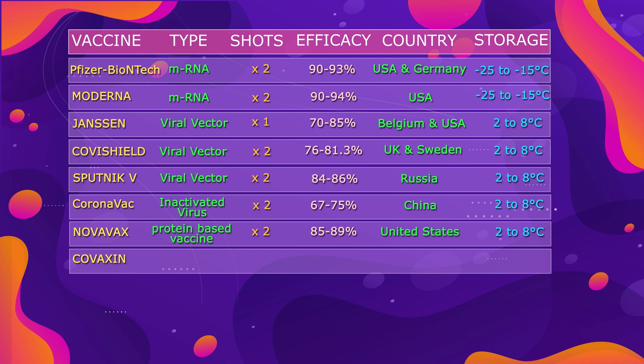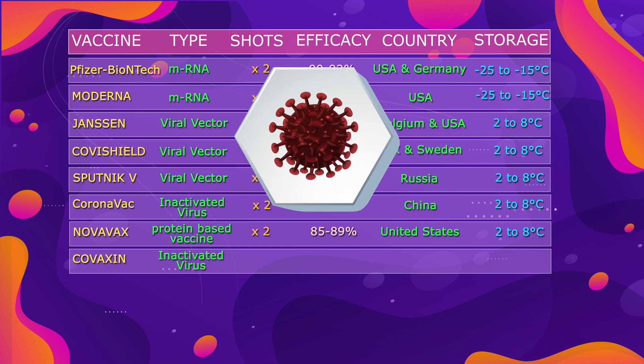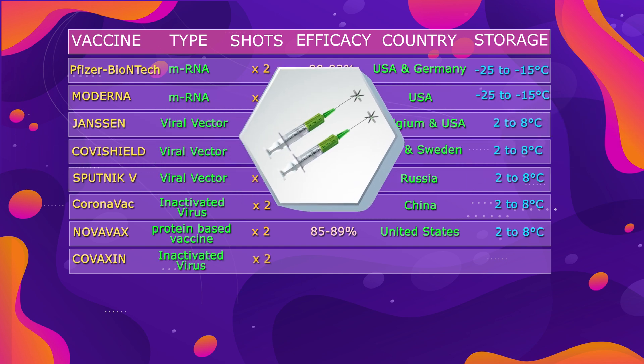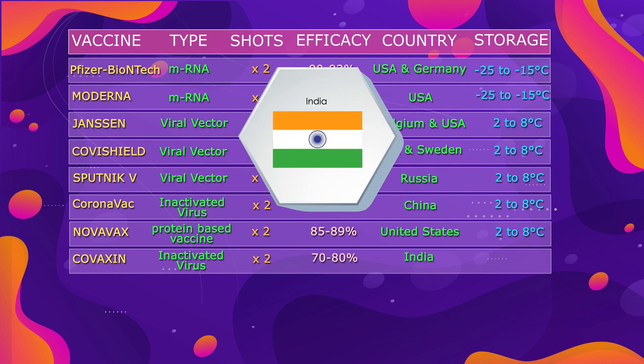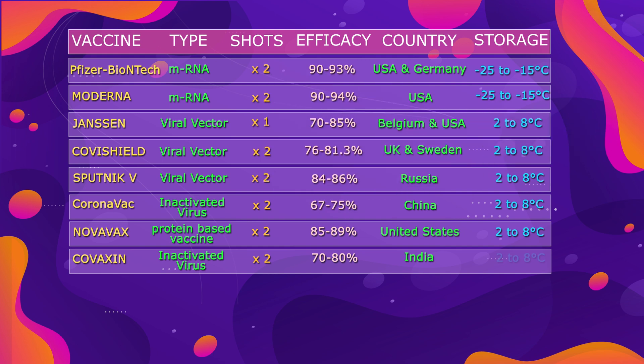Finally, we have Covaxin, which is an inactivated virus-type vaccine. We need two shots four weeks apart. It shows efficacy of 70 to 80%, and is developed by India. Covaxin can be conveniently stored at 2 to 8 degrees Celsius, which is standard refrigerator temperature.